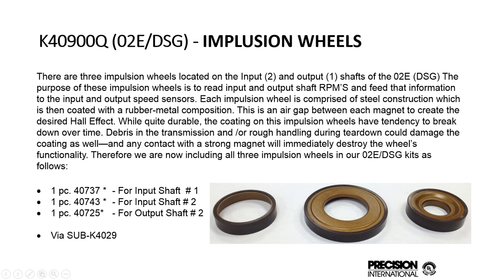We recently added the impulsion wheels over the last year. These are not sealing items, but they have a tendency to get material embedded in them and will malfunction because they need to be clean. They have hall effect sensitivity, and if they're not clean and in good shape, it will affect the shift. There are two on the input shaft and one on the output shaft to read the input and output sensor RPMs. If that's off, it's going to throw the computer off and the shifts will be erratic.